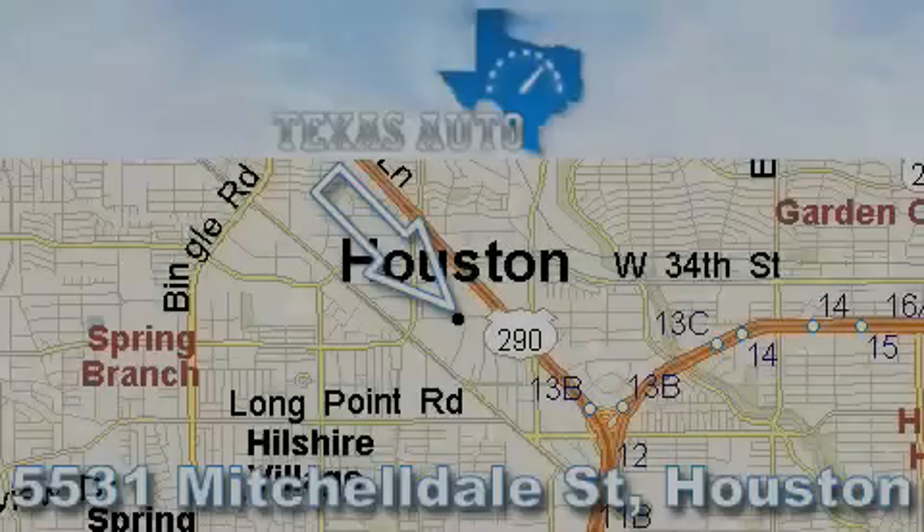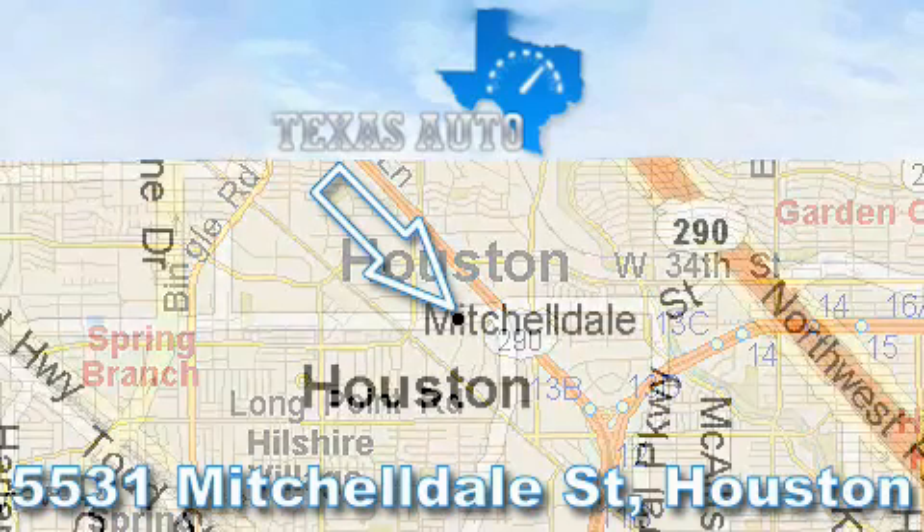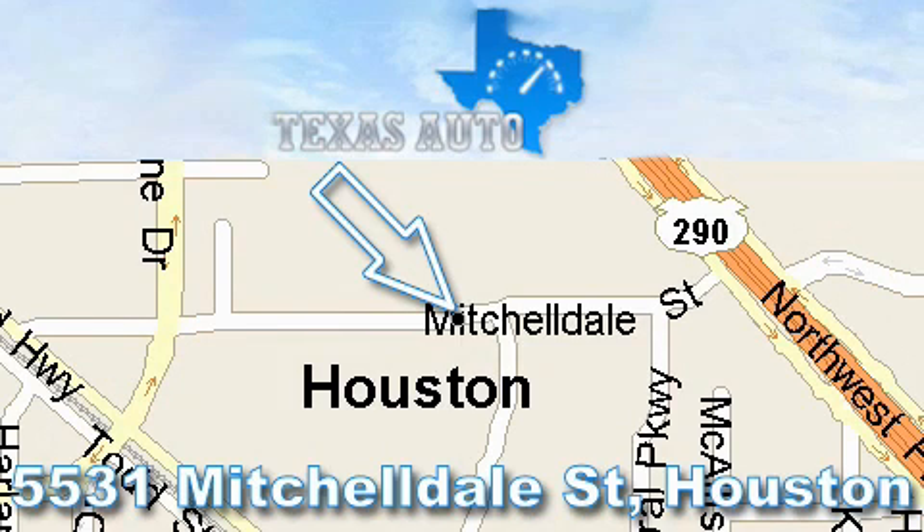Thanks for your interest in another Great Texas Auto vehicle. For more information, please call our friendly sales staff at 1-866-451-8395, and check out our website at www.TexasAutoOnline.com. Thank you.